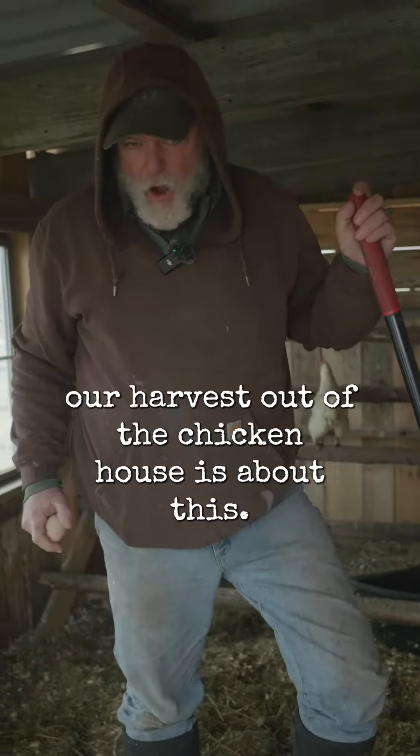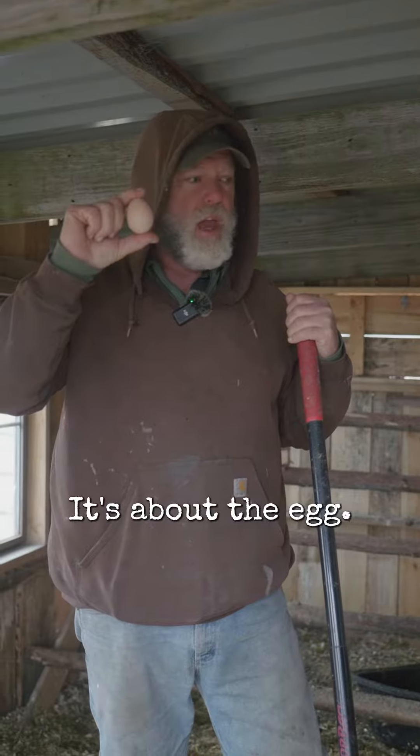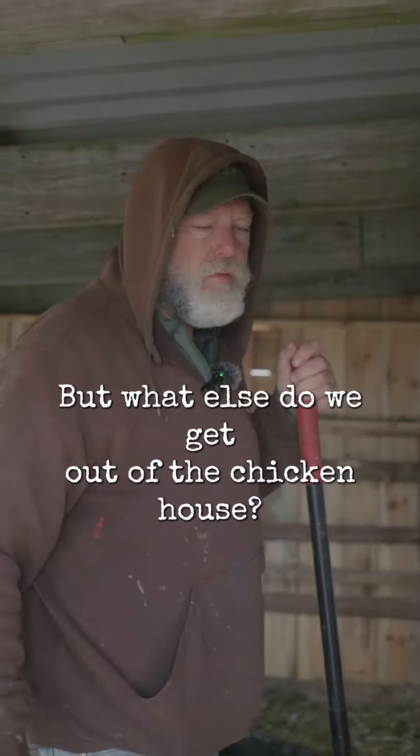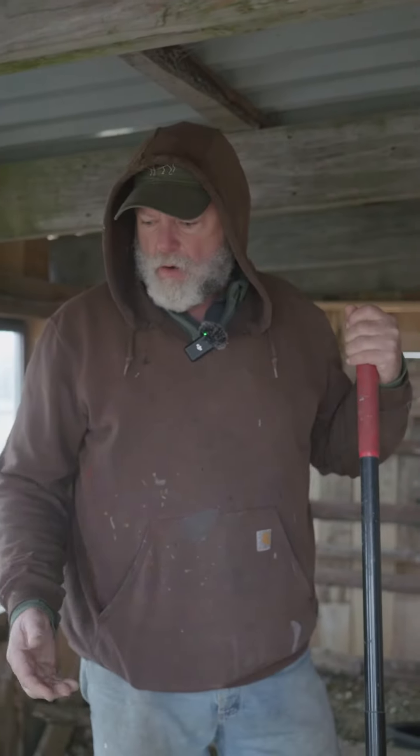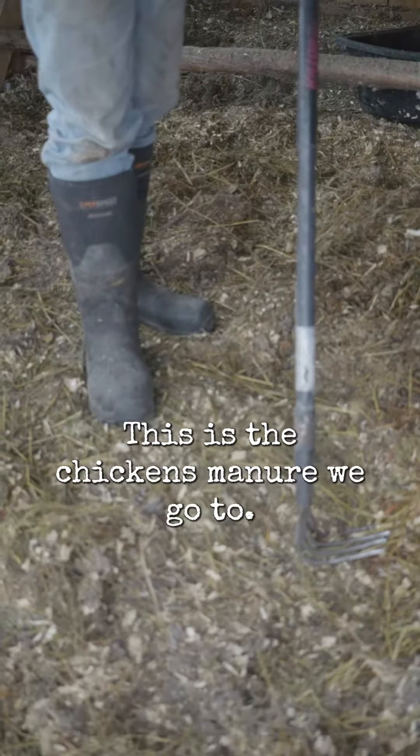So normally our harvest out of the chicken house is about the egg. But what else do we get out of the chicken house? Well, it's right here, and this is a beautiful thing that I'm standing on. This is the chickens' manure.